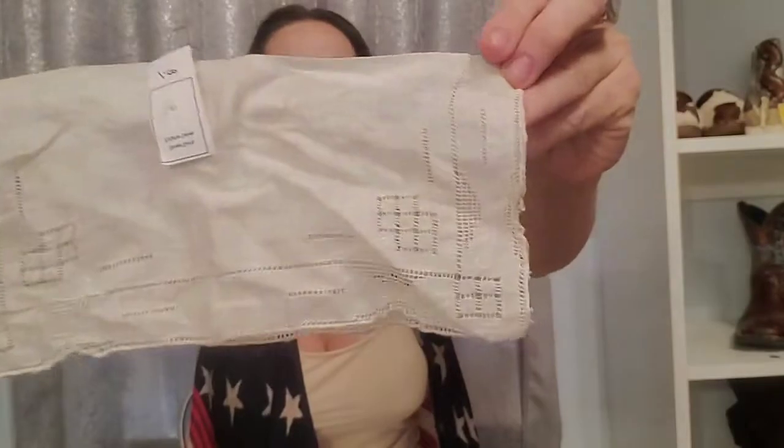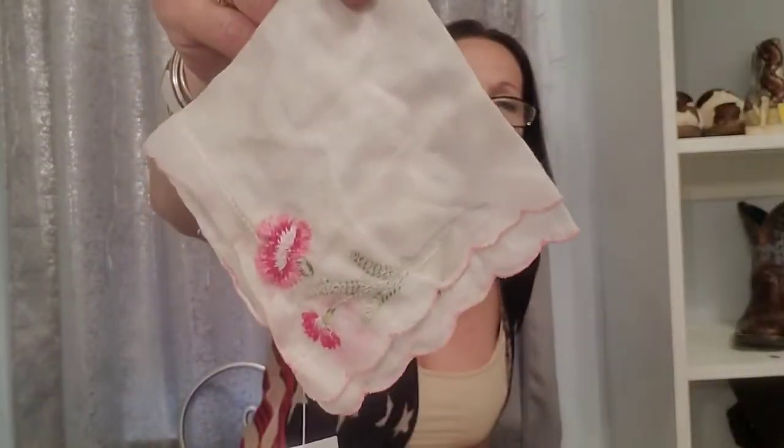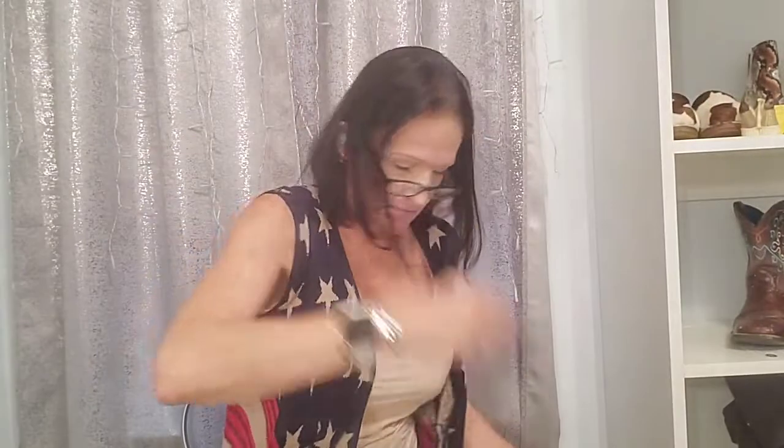Then I got these little handkerchiefs. Look at that — that one's new, I don't even know where that's from. I'm going to hand wash all these. I got that one and then I got this one here — oh, I love this one, y'all. Still got a tag on it. I probably didn't pay 50 cents for these.